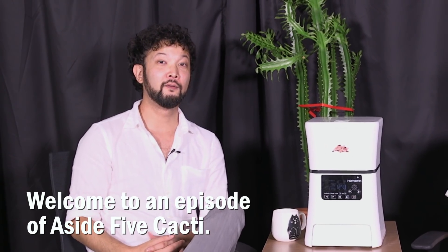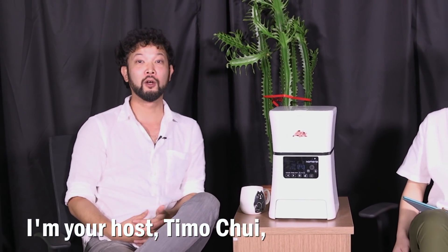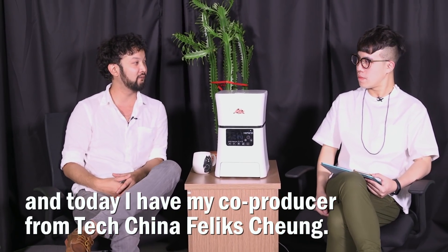Hi, welcome to an episode of Aside 5 Cacti. I'm your host Timo Chu and today I have my co-producer from TechChina, Felix Cheng.